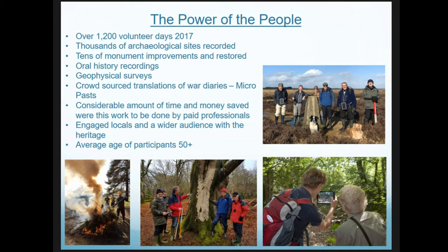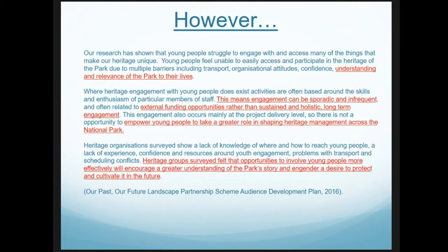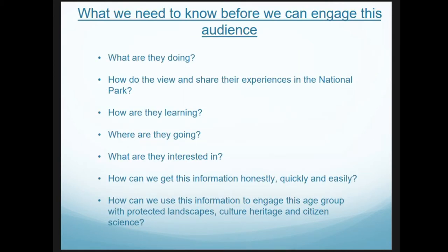However, the majority of people that participate in this work are over 50 — and this is a real issue. A recent piece of work undertaken as part of an externally funded project highlighted that we really don't engage with younger audiences. As a result, my PhD was created: we wanted to look at ways of identifying how younger people engage with protected landscapes, how people see cultural heritage, and if we can understand that, how we can create projects to further engage them or perhaps change that behavior.